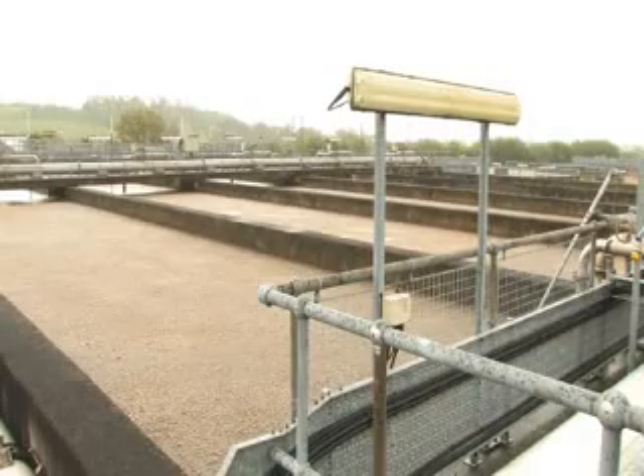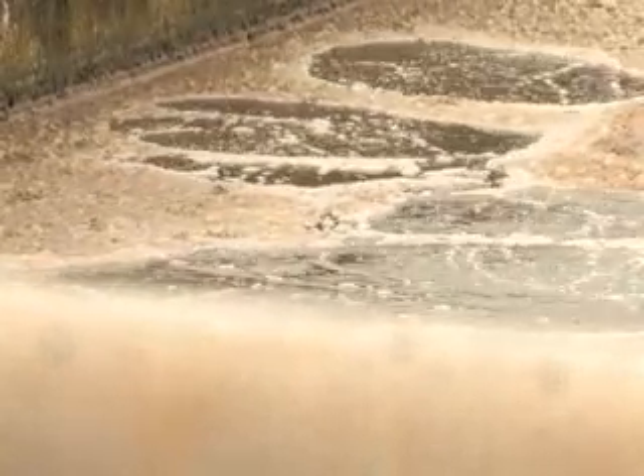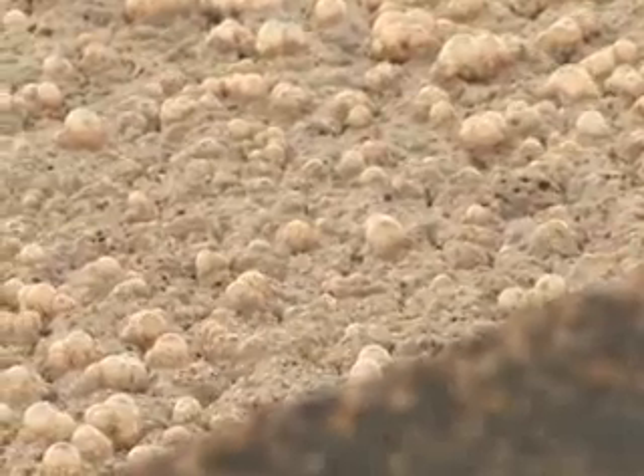In this catchment alone, the savings directly attributable to this technology are over £20 million. Using this technology throughout the UK would bring significant environmental and cost benefits.